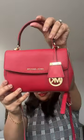Then my most used handbag. This was an impulse purchase and it gives an instant lift to all of my outfits.